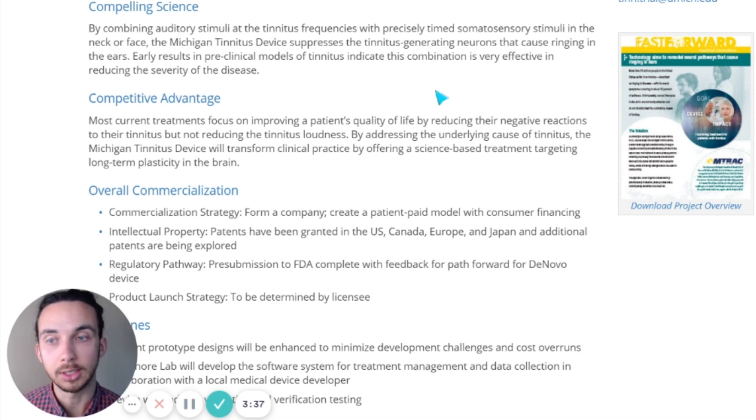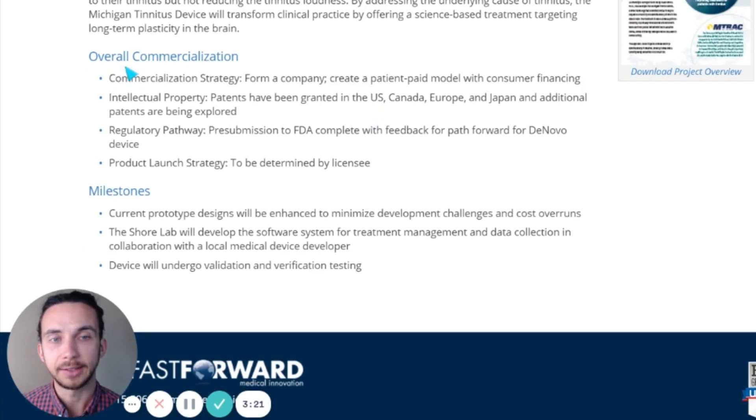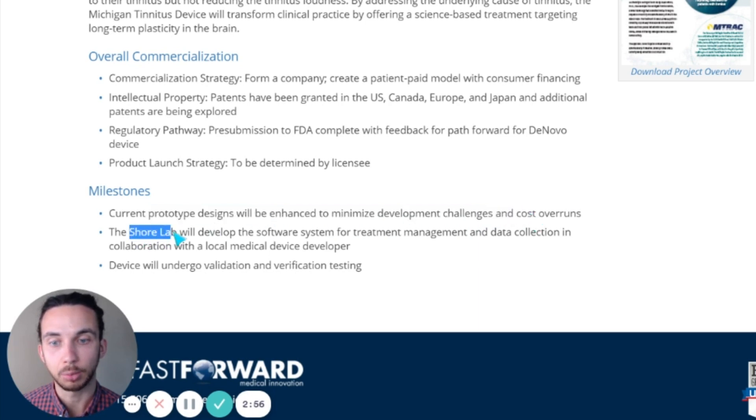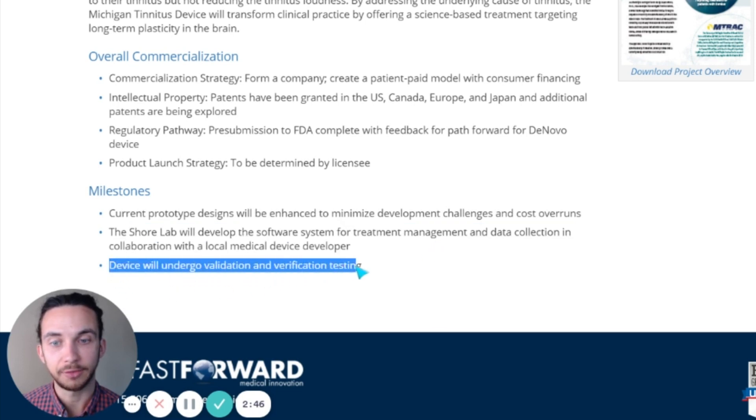So very early — nothing's fully released as of now. The page talks about the competitive advantage of the Michigan tinnitus device compared to other current treatments and touches on long-term plasticity in the brain. This specific project is looking at commercialization of the Michigan tinnitus device, submitting for FDA approval early on. Milestones include developing prototype designs, looking at cost, developing the software system for treatment management and data collection in collaboration with a local medical device developer, and then the device will undergo validation and verification testing.